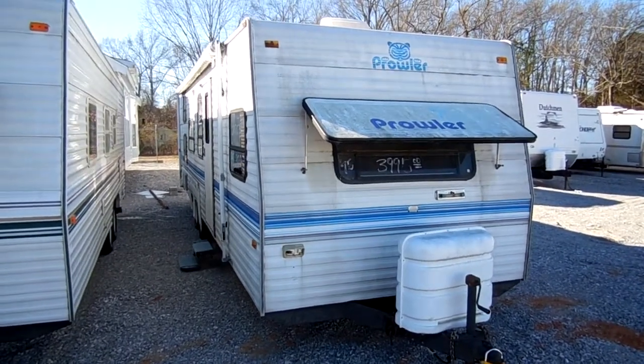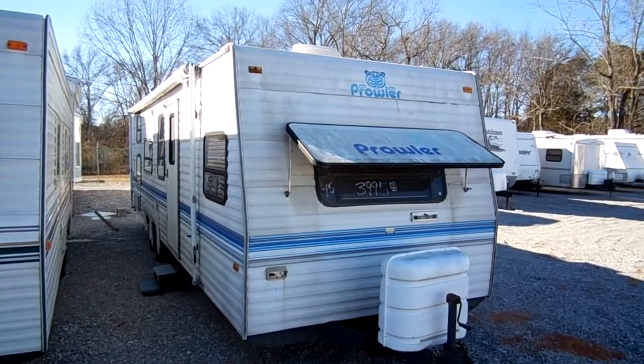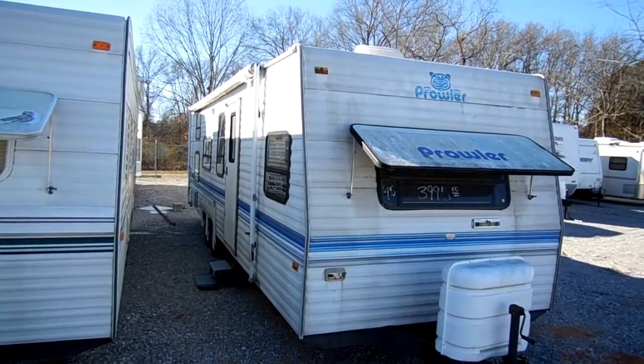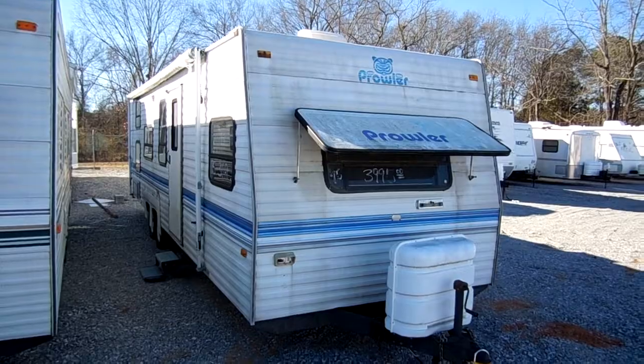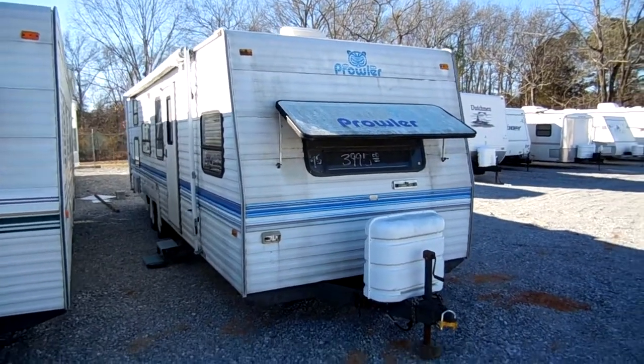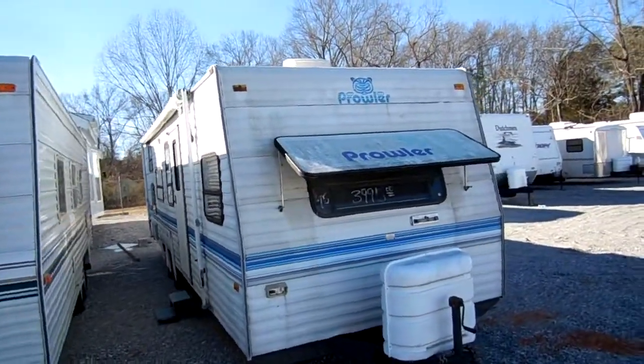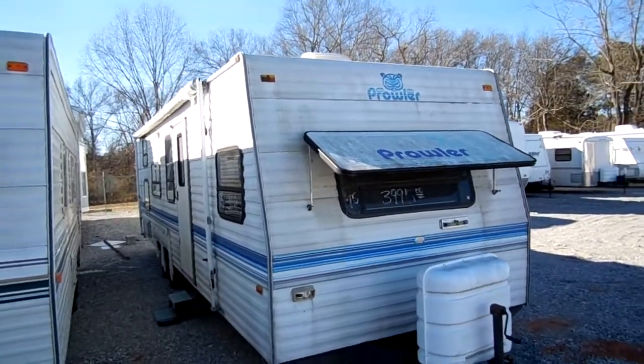Good afternoon folks. Big Bo here with another great trade-in special from Parkway RV Center. Today we're looking at a 1995 Fleetwood Prowler, model number 29S. This is a local trade-in. As with all of our trade-ins, we sell them as-is, hooked to your vehicle and go — price only.